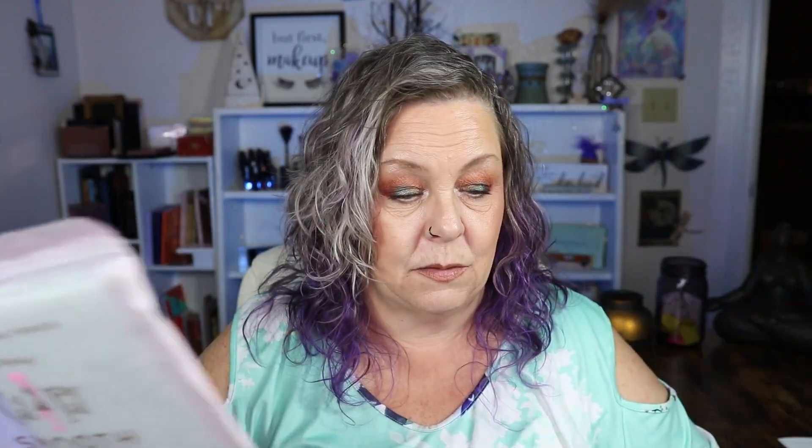And then I got these exfoliating spa towels. I don't know if any of y'all have ever used these, but they are phenomenal. I use these as my wash rag and it really does keep my skin nice and exfoliated. They're wonderful for washing your back — you just do it like this and it gets all the dead skin off your back. These were $5.99 and I love them so much that I got two packs, so these will last me quite a while.